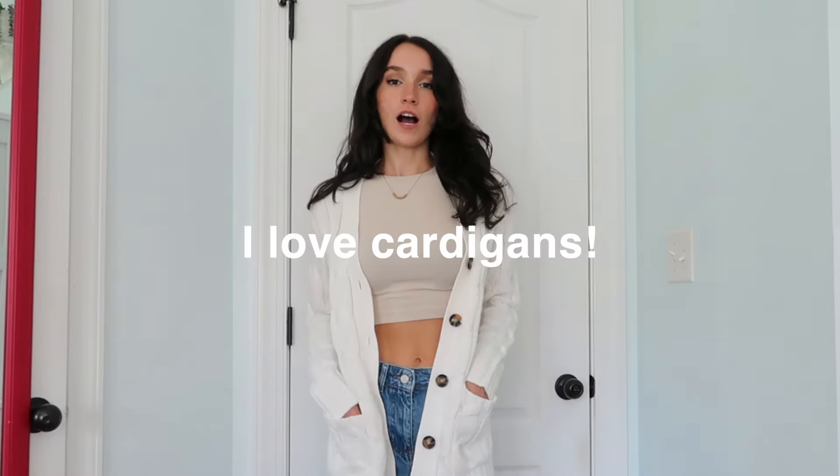I also just wanted to quickly show you guys this outfit with a white cardigan. I love cardigans — they are literally so fall. When it does start getting a little bit cooler, having a basic cardigan like this is super nice. You can throw it over everything and you automatically feel ten times cozier, like you're wrapped in a little blanket.